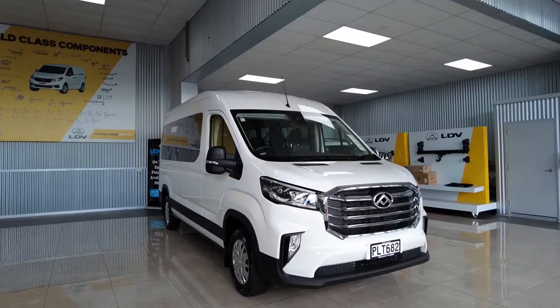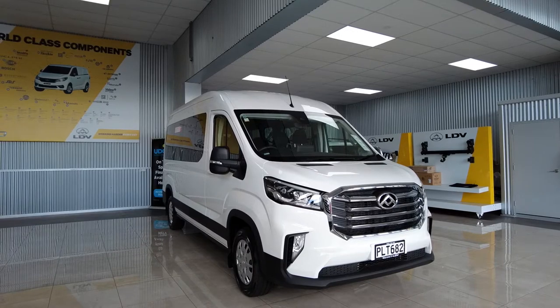Welcome to Weston Street Young and LTV. My name is Eileen and today I would like to show you around the Deliver 9 12-seater minibus. Let's start with a look.